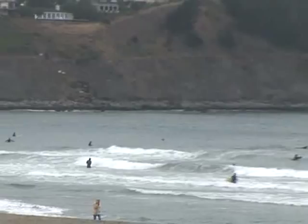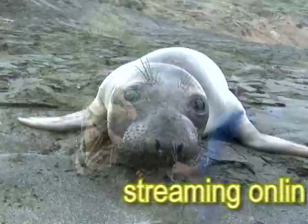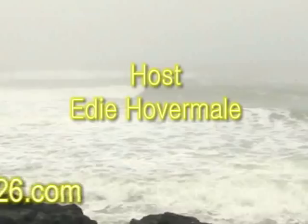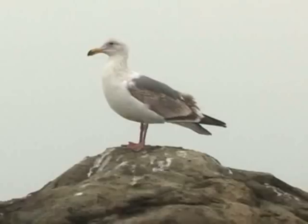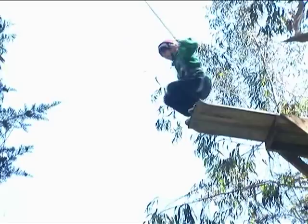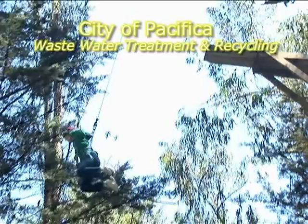What happens to the stuff you put down your drain? In this episode of Pacific Occurrence, we'll show you where it goes and more. I'm Edie Havermel, host for Pacific Occurrence. In this episode, we'll be discussing Pacifica's wastewater treatment and water recycling.